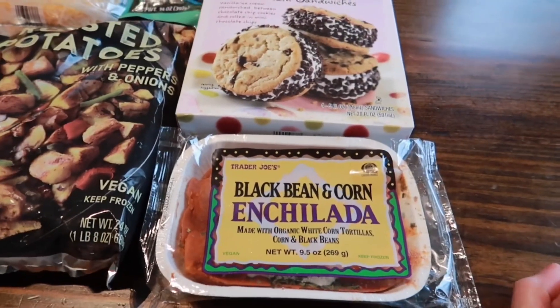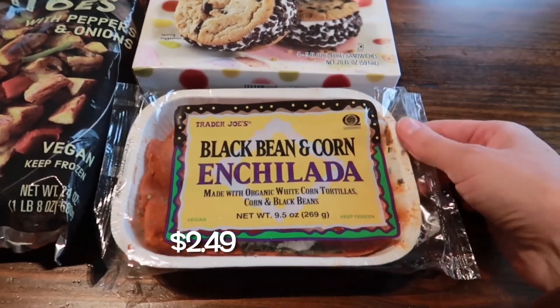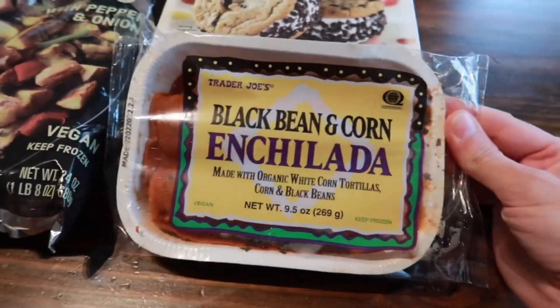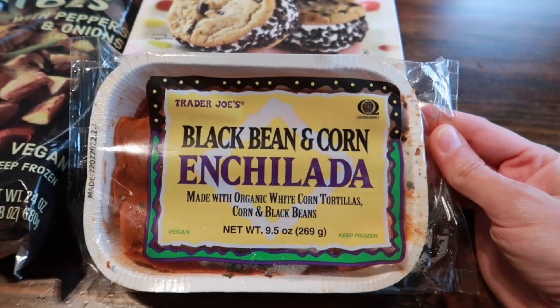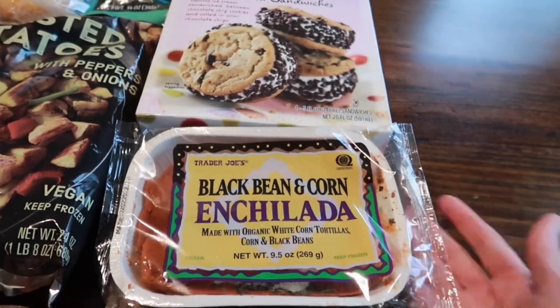Over here we've got an item we've never tried before. I decided to pick this up for Brun's lunch — I like to have stuff in the freezer just in case there isn't a lot of leftovers for him to take. This is the black bean and corn enchiladas, made with organic white corn tortillas, corn, and black beans. It looks like there are two in there, and it sounds like it would be pretty good.